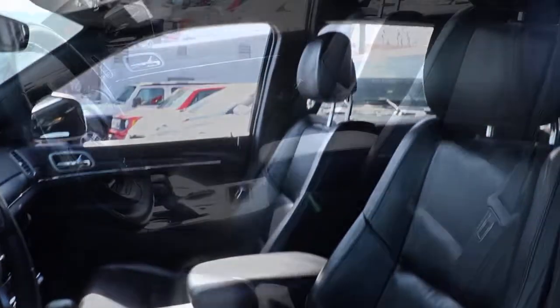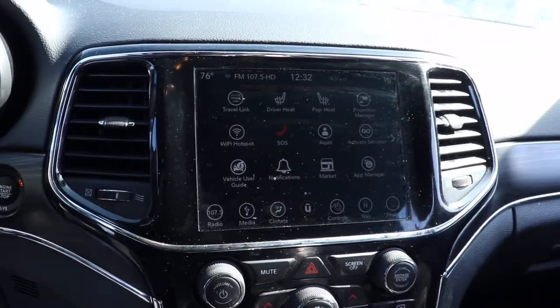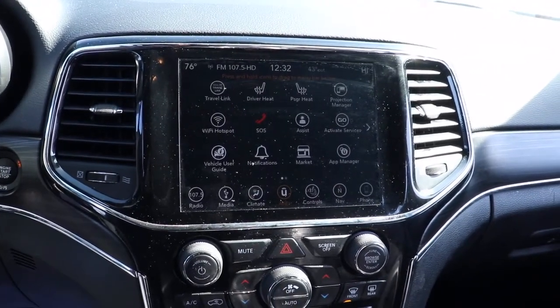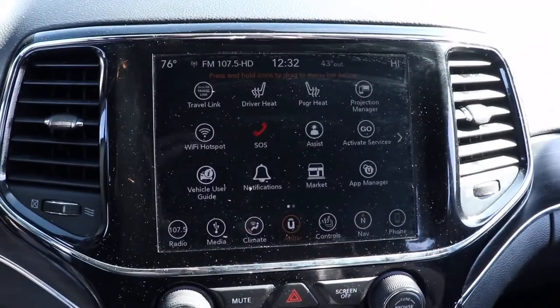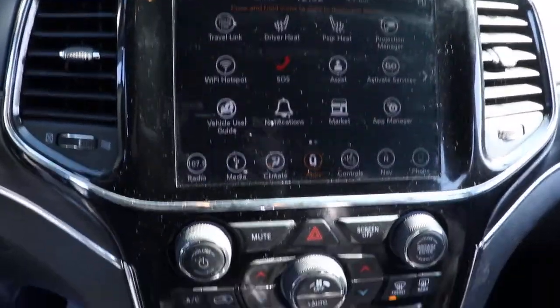The following are some of this vehicle's highlighted options: keyless entry, navigation system, keyless start, fog lamps, power liftgate, power passenger seat, heated mirrors, backup camera, woodgrain interior trim, and remote engine start.